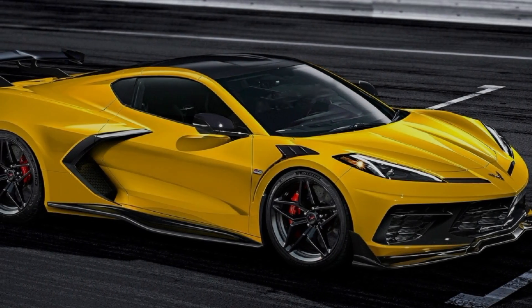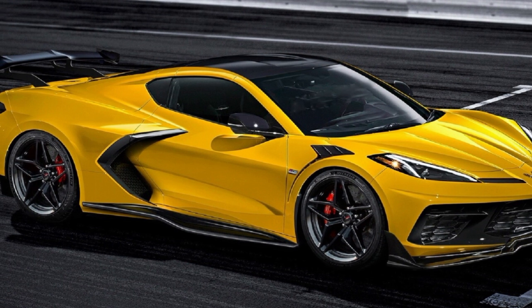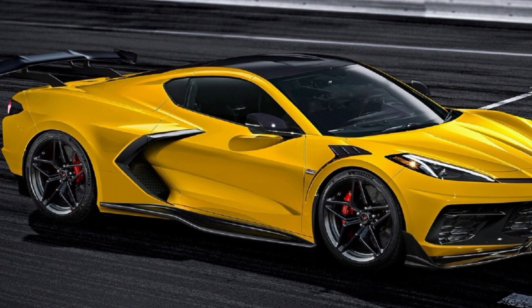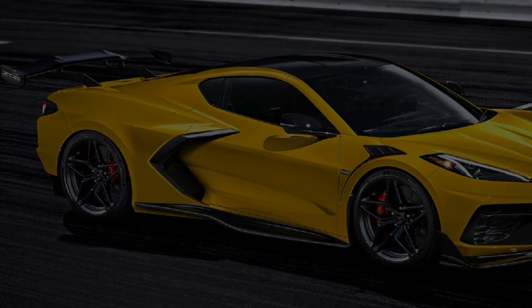Good afternoon everyone. Welcome back to Horsepower Obsessed. My name is Justin and today we're going to talk about the C8 Corvette Z06 and some of its specs that have been confirmed by a source deep within GM.